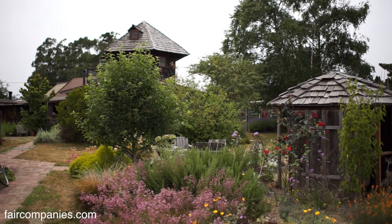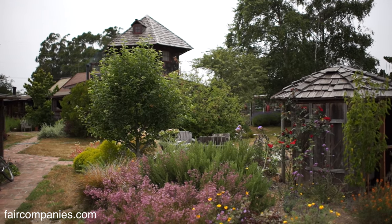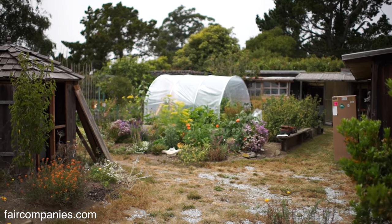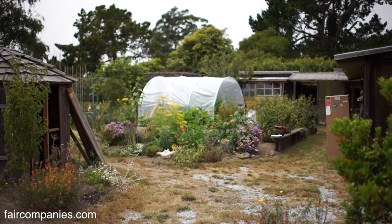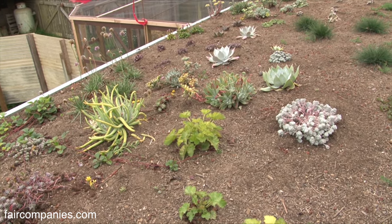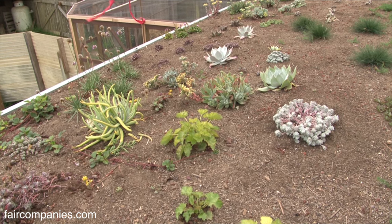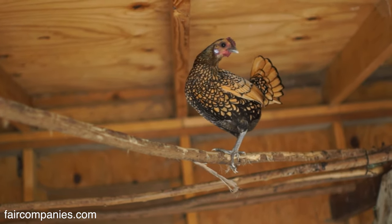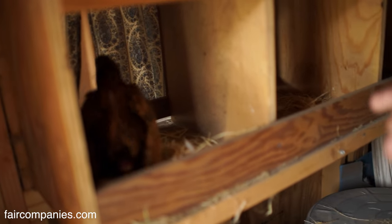You don't have to have a piece of land in the country. Even here we have half an acre and can do pretty much everything we want to do. This chicken coop has a living roof. This is where they hang out at night and then go into those nests and lay eggs.